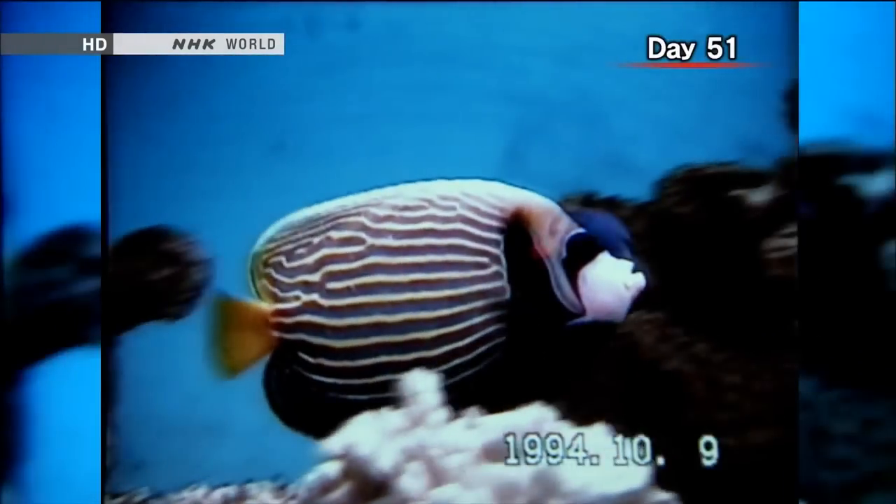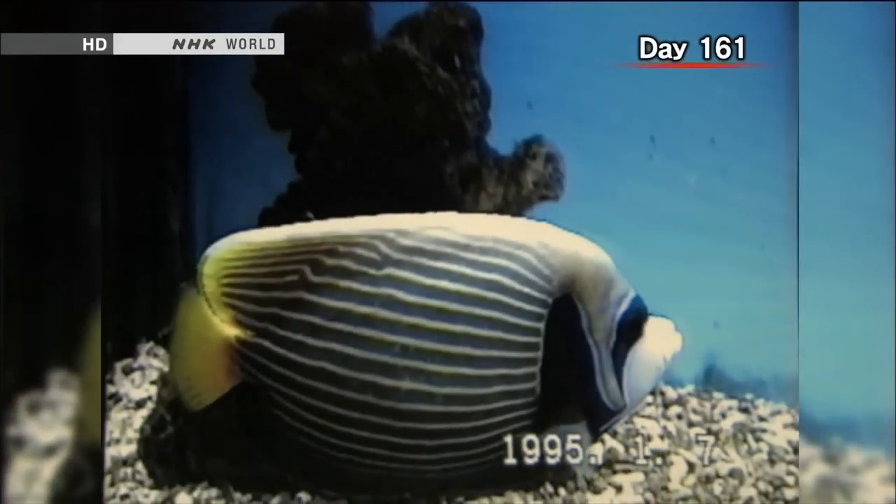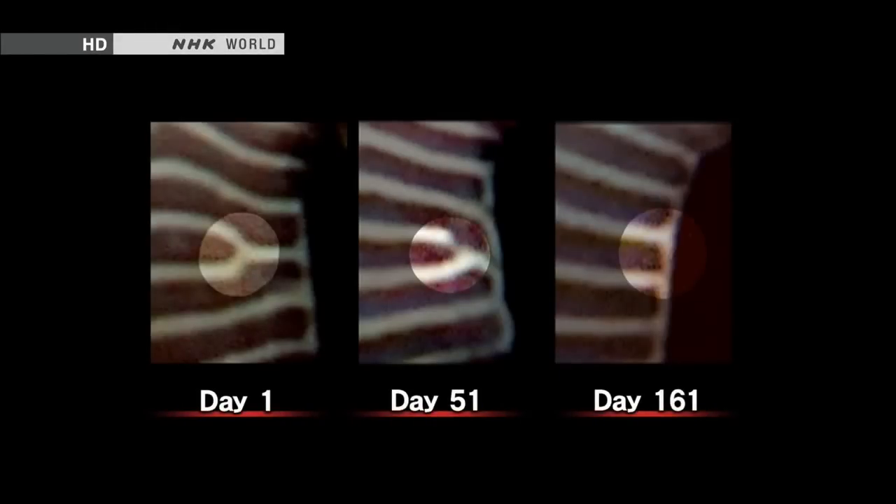On the 51st day of observation, the point where the stripe splits has shifted slightly to the right. On the 161st day of observation, the stripe has become two completely separate stripes. Over a period of five months, his observations confirmed his prediction. You would think that the pattern just gets larger as the animal gets larger, but instead the stripes unzip like a fastener to keep an equal spacing.